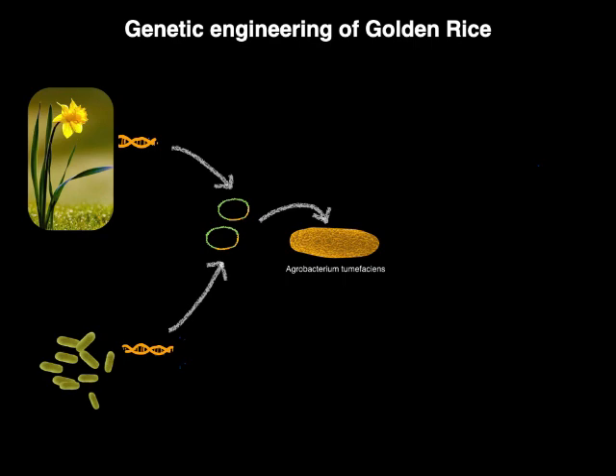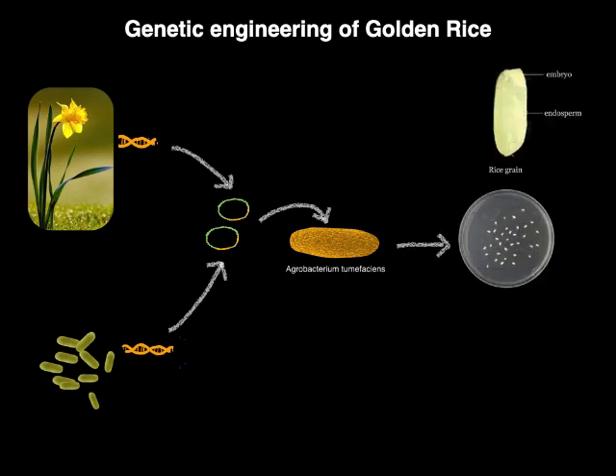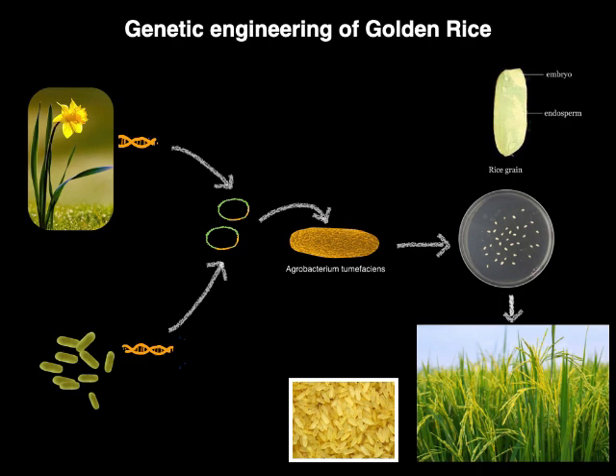Immature rice embryos were then co-cultured with Agrobacterium, and the genes from daffodils and Erwinia were introduced into the rice genome. Transgenic rice or genetically modified rice plants were then obtained and crossbred with suitable varieties to obtain golden rice. Importantly, the introduced genes were regulated by endosperm-specific promoters — rice glutelin for phytoene synthase gene and a 35S promoter for carotene desaturase — so that the introduced genes were only expressed in the endosperm of rice, which is the edible part.